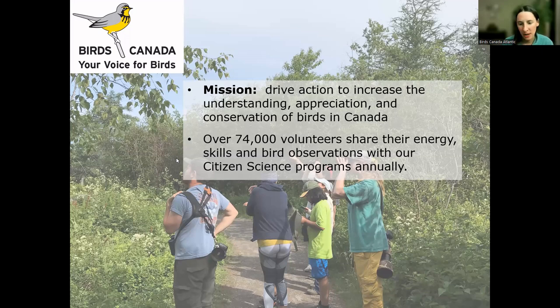To do that we run a variety of different citizen science programs. Citizen science is essentially the opportunity for regular people, members of the public, to join in collecting data about information that they're passionate about. In our case we're usually studying birds. Each year in Canada over 74,000 volunteers share their energy and time and love of birds with us at Birds Canada.